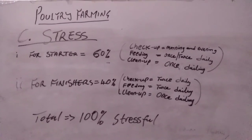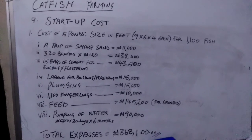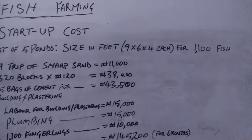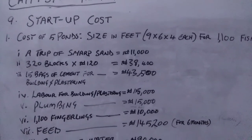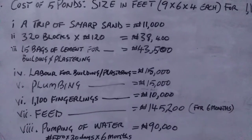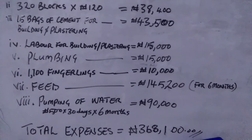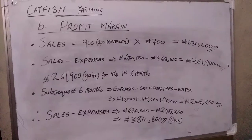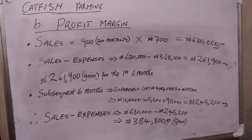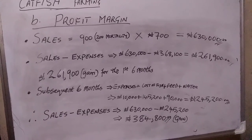Now moving to fish farming. The startup cost is: five ponds at nine by six by four feet — 1,320 blocks at 120 naira is 38,000 naira; 15 bags of cement is 3,500 naira; labor for building and plastering is 15,000 naira; plumbing is 15,000 naira; 1,100 fingerlings is 10,000 naira; feed for six months is 145,200 naira. Total startup cost is 368,100 naira.